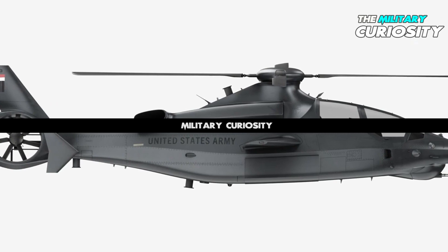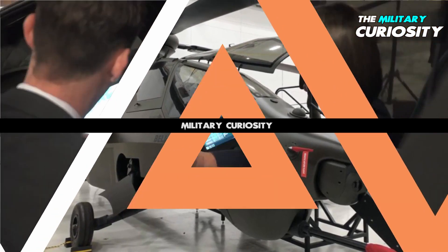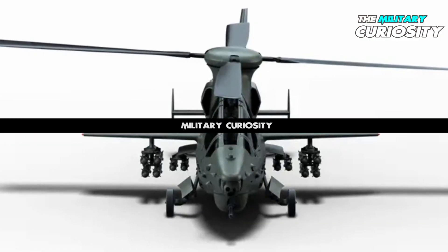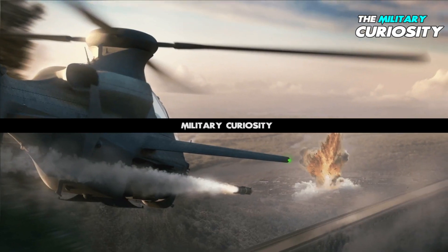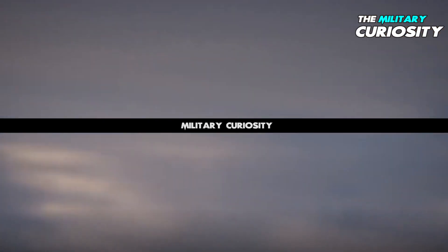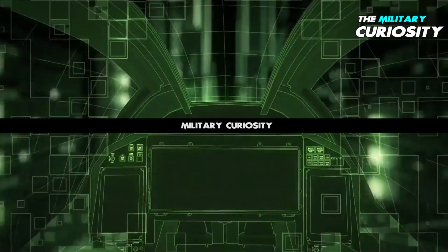It will use fly-by-wire control. Bell unveiled a full-scale mock-up of the 360 at the Association of the United States Army annual show on October 14, 2019. According to its manufacturers, whether in the urban canyons of the megacity or rugged rural terrain, the design of the Bell 360 Invictus delivers advanced speed, range, and agility. The robust articulated rotor, lift-sharing wing, and optimized tail rotor enable versatility for attack and reconnaissance operations in any environment.